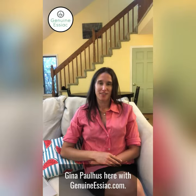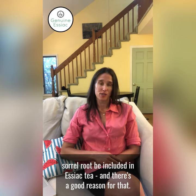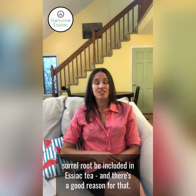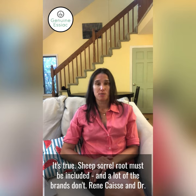Gina Paulus here with GenuineEssiac.com. You may have heard that it's super important that the sheep's sorrel root be included in Essiac tea, and there's a good reason for that. It's true — sheep's sorrel root must be included, and a lot of the brands don't include it.